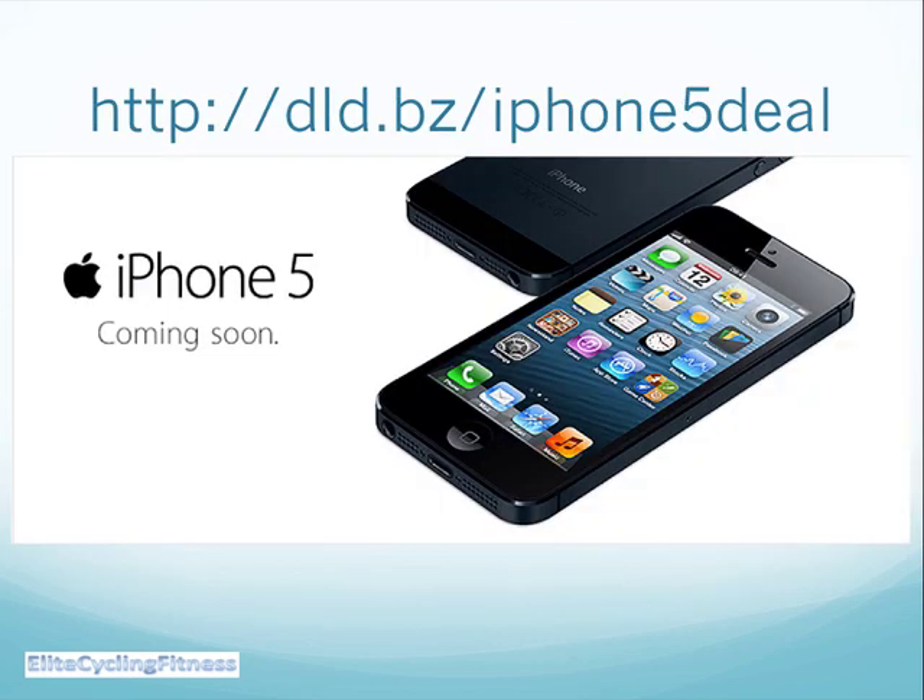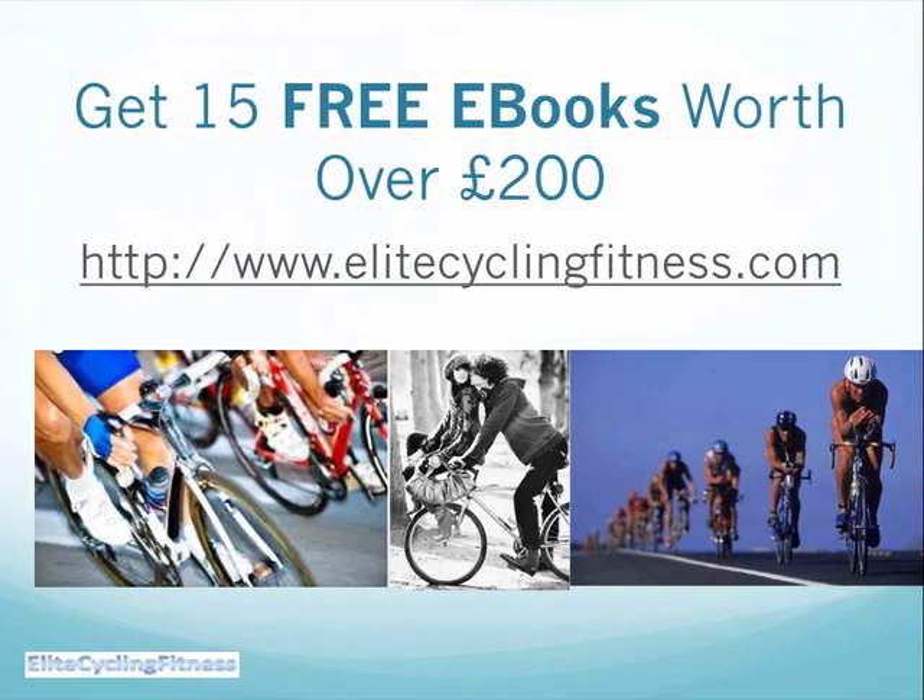So there's the link again: dld.bz forward slash iPhone 5 deal for you to get your pre-order in with 3. And remember on EliteCyclingFitness.com you can still get these 15 free ebooks worth over £200. Thanks very much for joining us and we will see you soon.